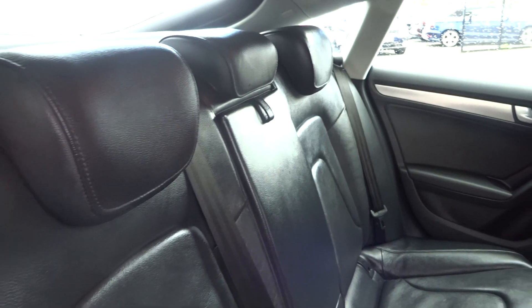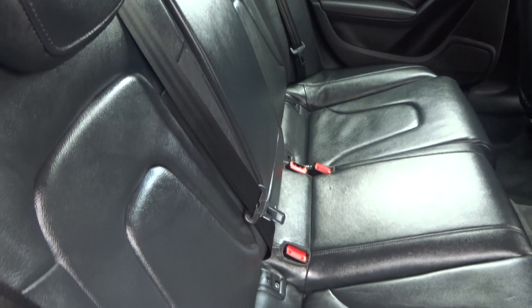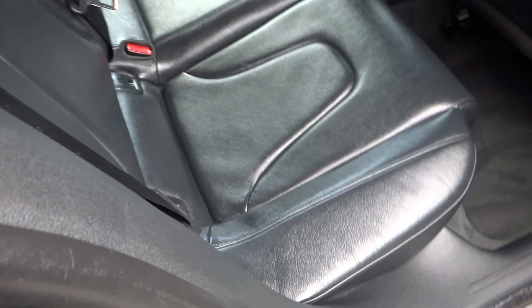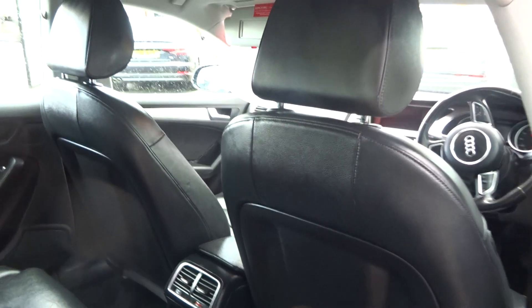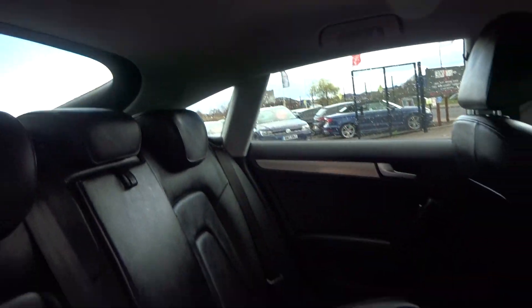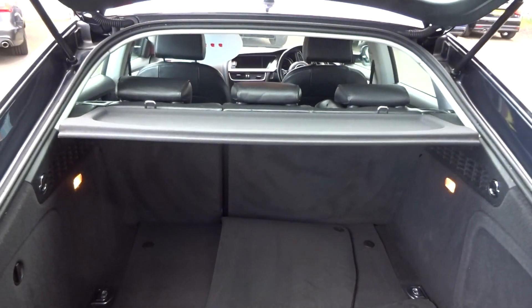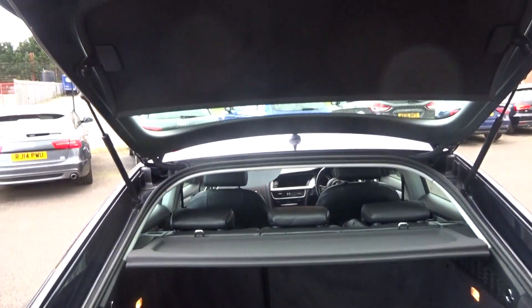Three rear headrests, Isofix fitting points to both outer seats, and three three-point belts in the rear. No damage to the reverse of the front seats and we've got a light grey headlining — all good. In the rear, 60-40 split seats. It has got some carpet mats and the privacy covers are present as well.